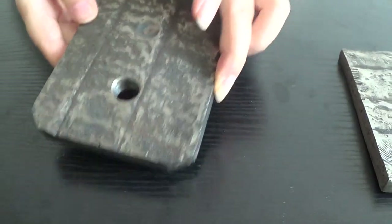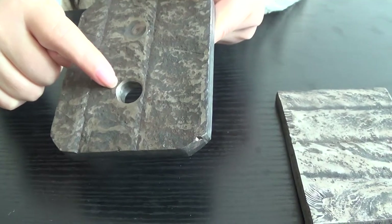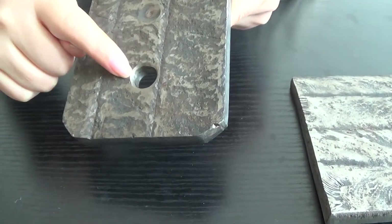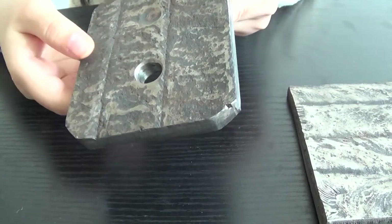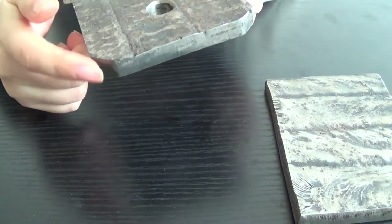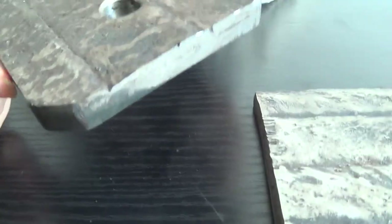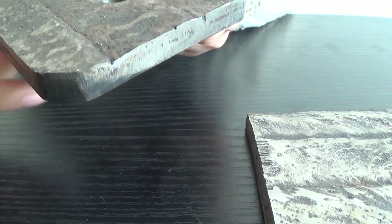This is the second sample. We can see there's a hole on the surface. This hole — we can help you dig it in any shape and any size. Also, you can see this is a cartridge. The angles are cut and we can cut it according to your requirements.